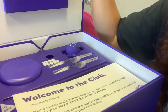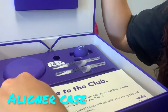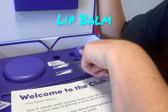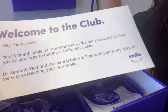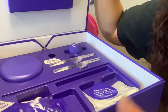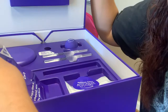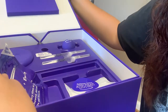So it looks like here we've got the case, and that's the lip balm — 'Bright on, welcome to the club.' Hey, Paula Oliver, your six-month smile journey starts now, we are so excited to help you on your way. Blah blah blah, so excited. Every time a mint is chewed and a liner sits empty — what is this, what is in here?